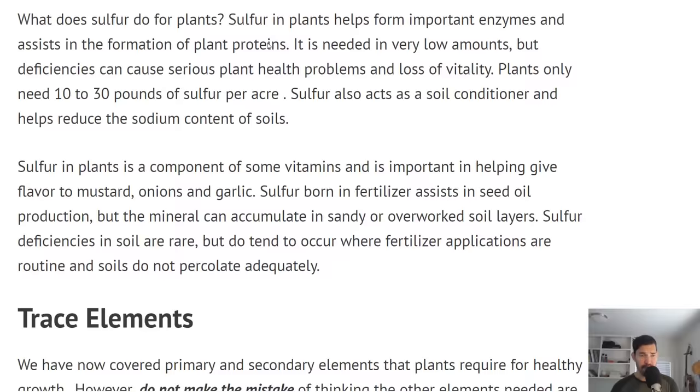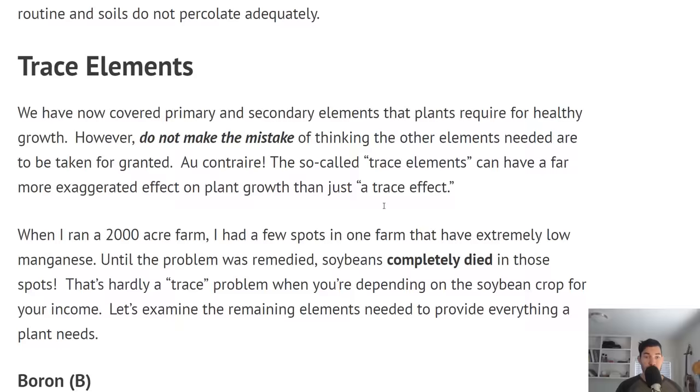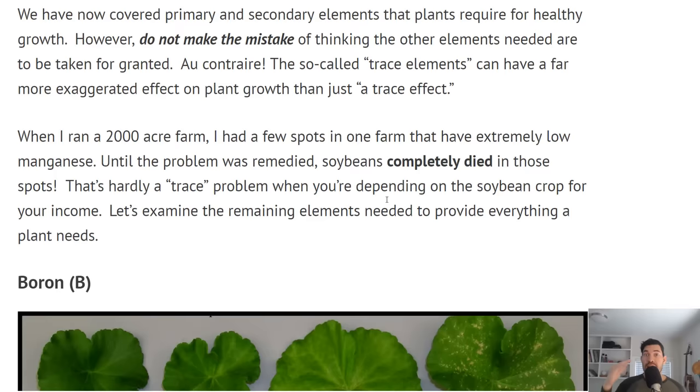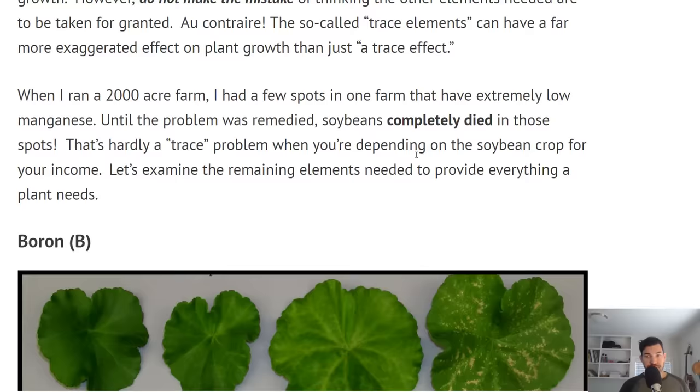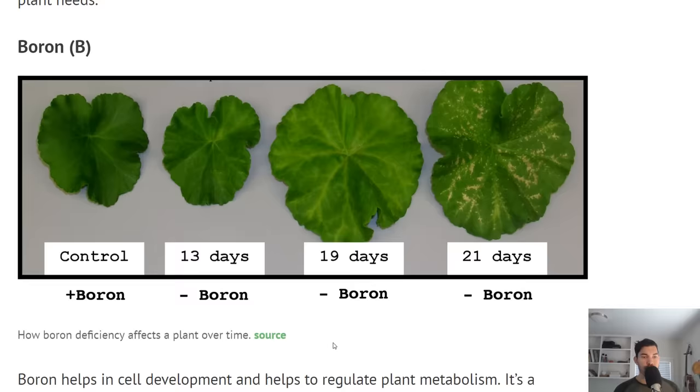Let's move on to the trace elements. We had our primary NPK, we had our secondary, and now here are trace elements — elements that plants need in very small amounts. However, that does not mean the absence of them is not a big deal. The absence of a trace element can actually be quite drastic for your plants. If you're depending on your crops to do well and you're missing a trace element, you're going to have a hard time.